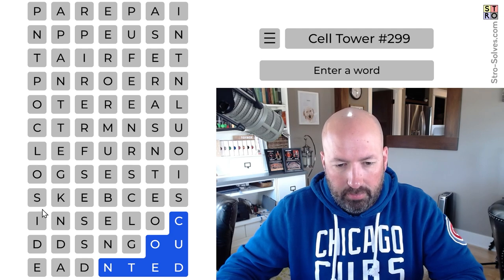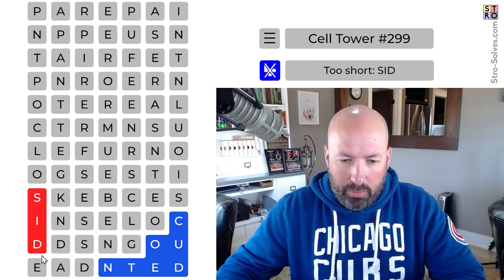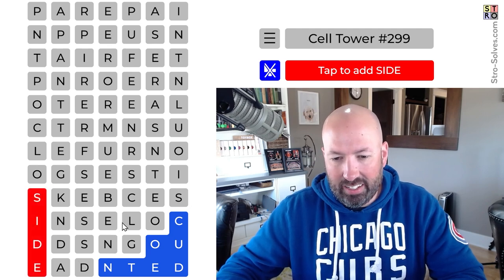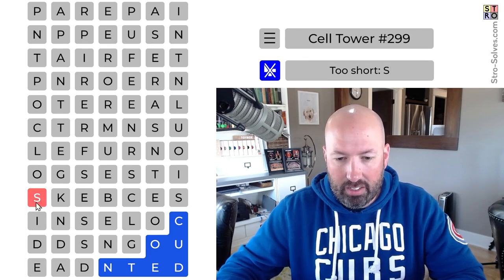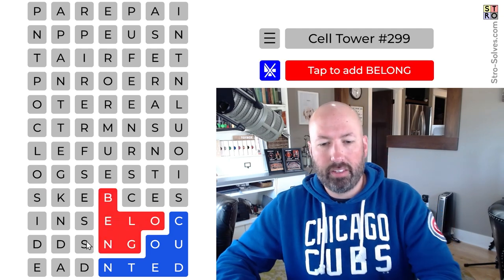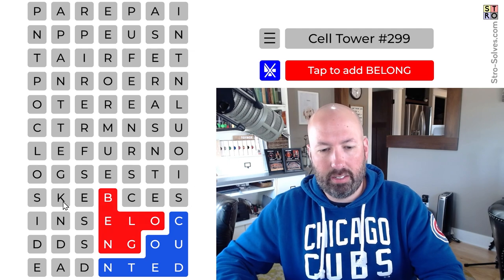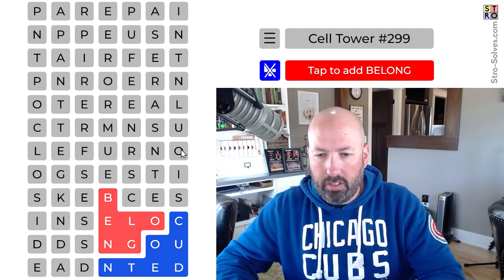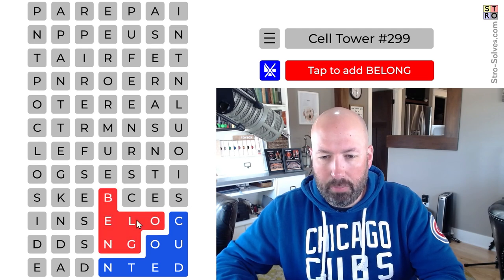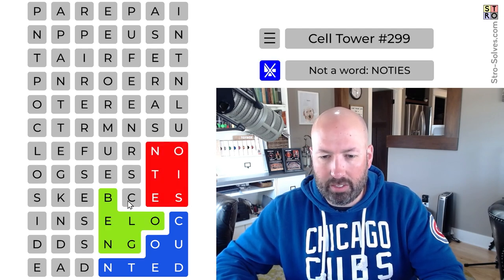We've got 'side' here, 'sad,' 'long' — I see 'long' but it could be 'belong.' 'Belong' is good, I like 'belong.' But I'm not sure what would be over here — oh, 'notices' is over here! That'd be good. I'm going to do 'belong' and 'notices' and just hope that these are right.